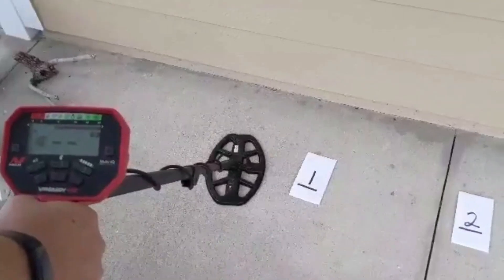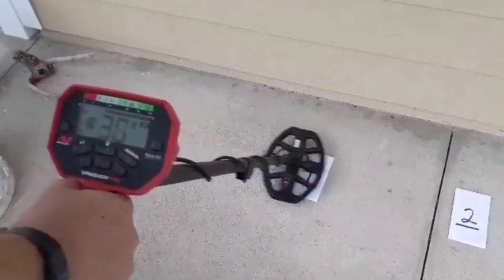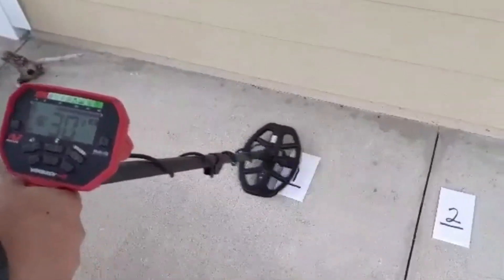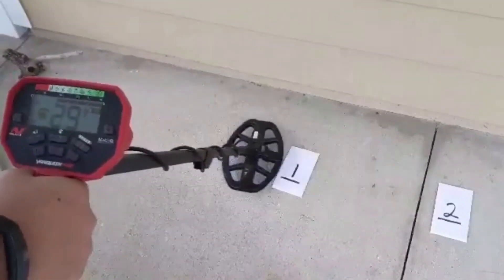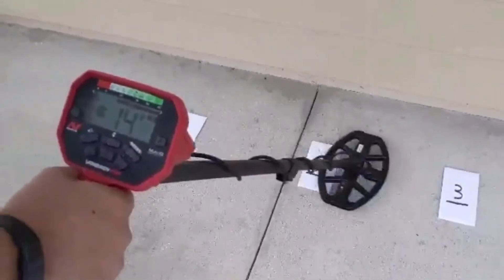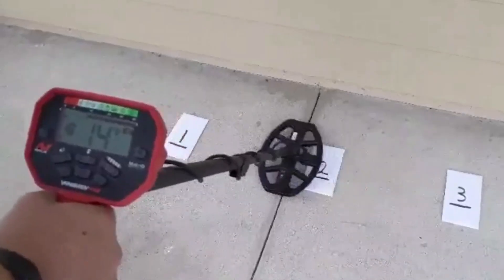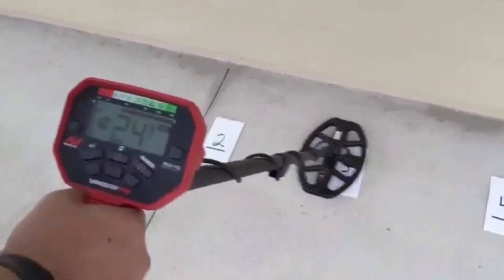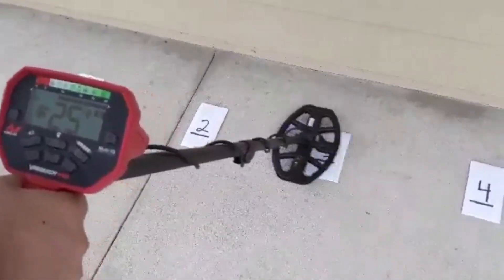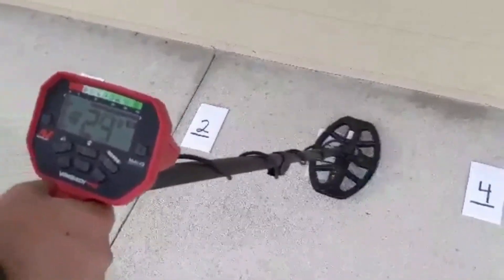Here we are with the Minelab Vanquish 440. Target one: 29 and 30. Target two: solid 14. Target three: 24, 23, 25 — 24, 25.